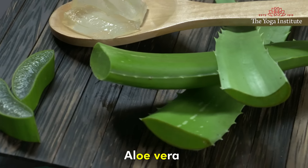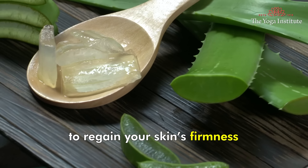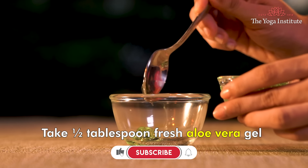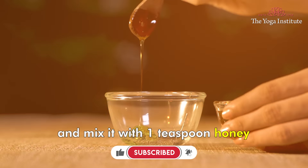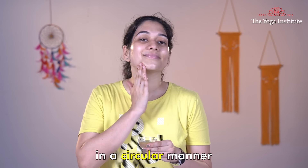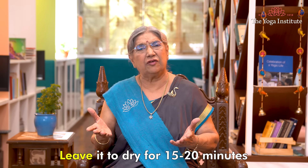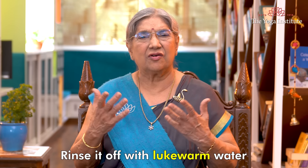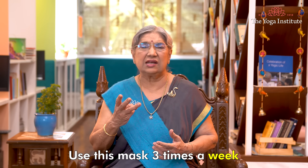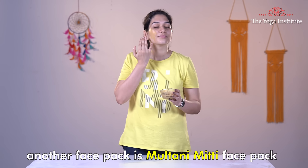The third remedy for skin tightening is an aloe vera face mask. Aloe vera is one of the best remedies to regain the skin's firmness. Take half tablespoon of fresh aloe vera gel and mix it with one teaspoon honey. Massage it in a circular manner on your face and neck region. Leave it to dry for 15 to 20 minutes. Rinse it off with lukewarm water. Use this mask three times a week.